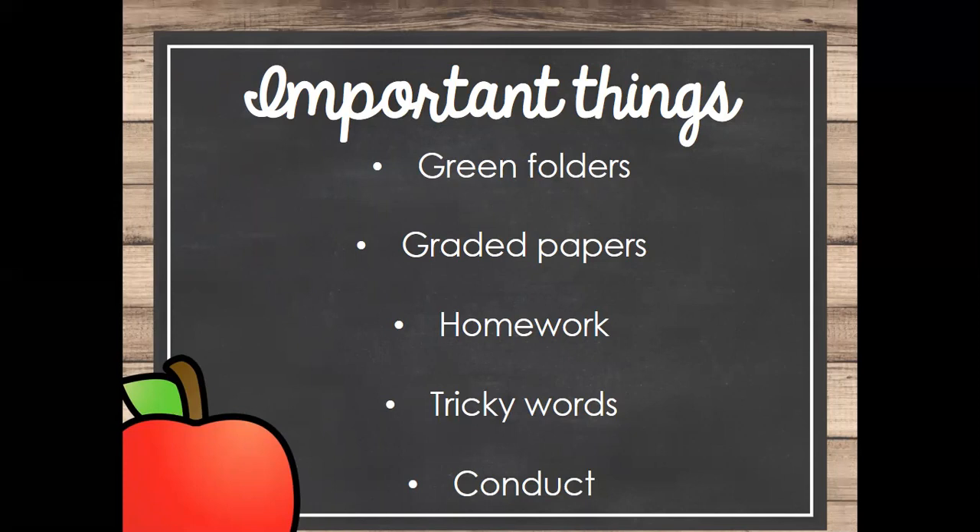The other thing I wanted to talk about in the green folder is the conduct sheet. We send weekly conduct. Every day they get positive and negative dojos — they are rewarded for all their positive dojos on Friday, and they get their conduct grade for negative dojos as well. It is required that you sign the folder. They do not get punished if you don't sign, because that's not their fault, but they do get treats and positive dojos if the green folder is signed on Monday. That's just to make sure you are seeing their grades and know what their academic and behavior performance looks like in our classroom.